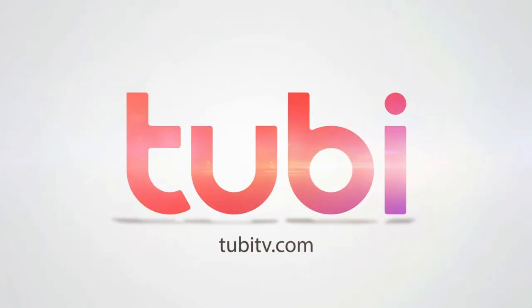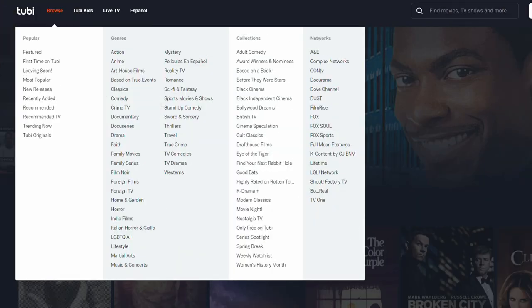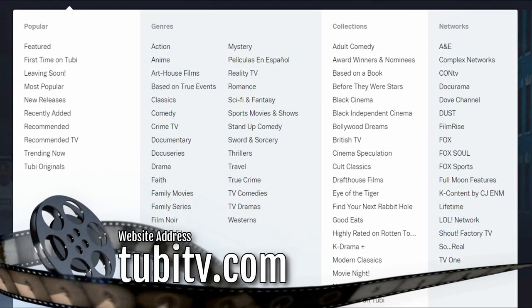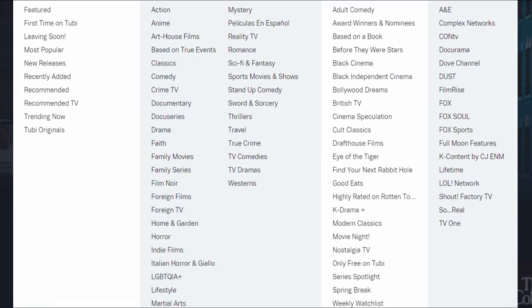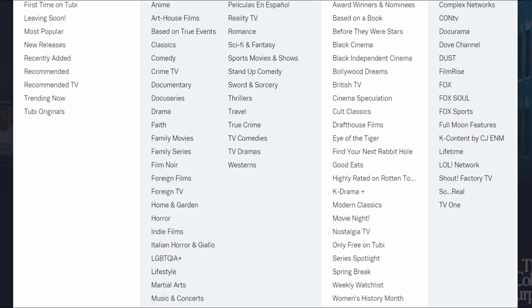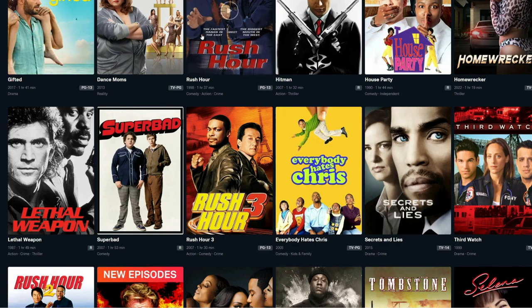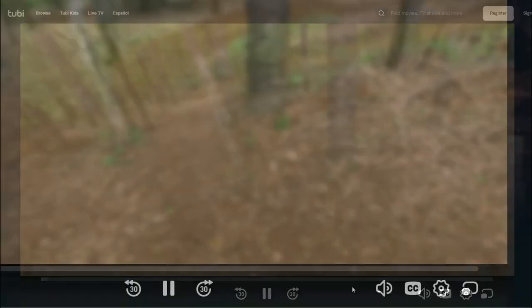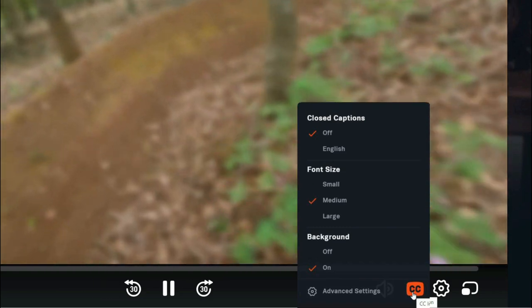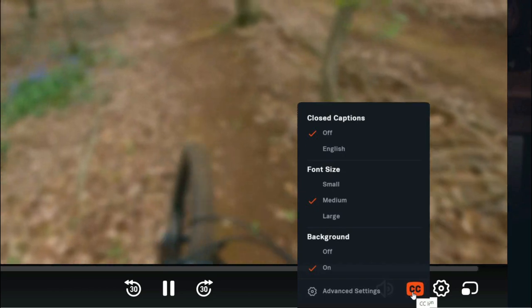Tubi TV is another site with interesting choices and many categories. You can jump right to the types of movies you love, whether that be action, comedy, family movies, foreign films, indie films, martial arts or westerns. What I like about streaming from Tubi is that it's fast to load. You can adjust the size of the closed captions, quickly switch to full screen and adjust the quality.